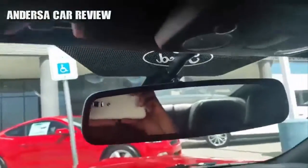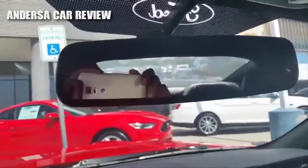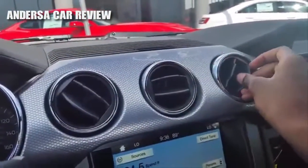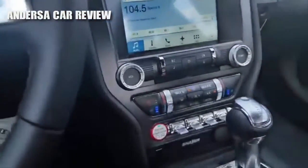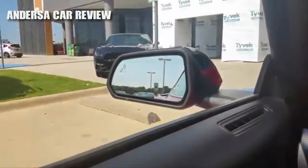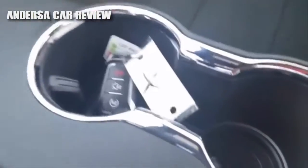Very nice. Got your lights up here, auto-dimming rearview mirror, your air vents, and some storage in there along with your cup holders.